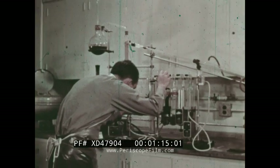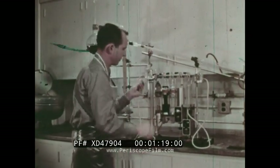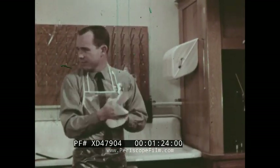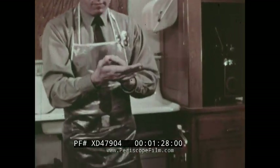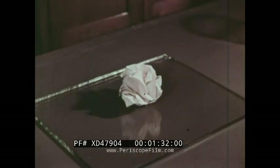Here in the fire department laboratory, we can learn the principles of fire control. Before a fire can start, three things must be present. First, there must be something that will burn. Anything that will burn is called a fuel.